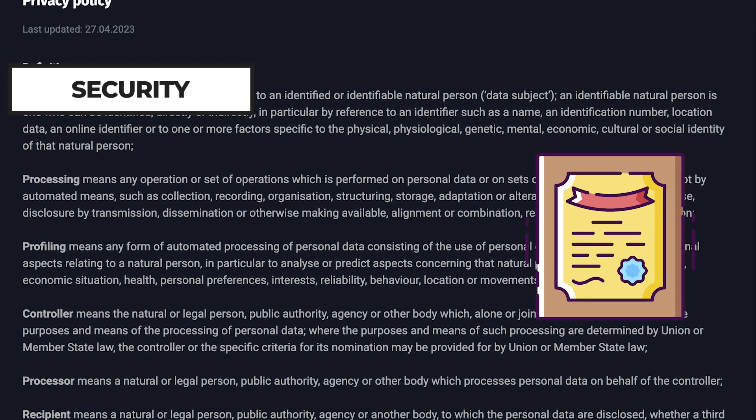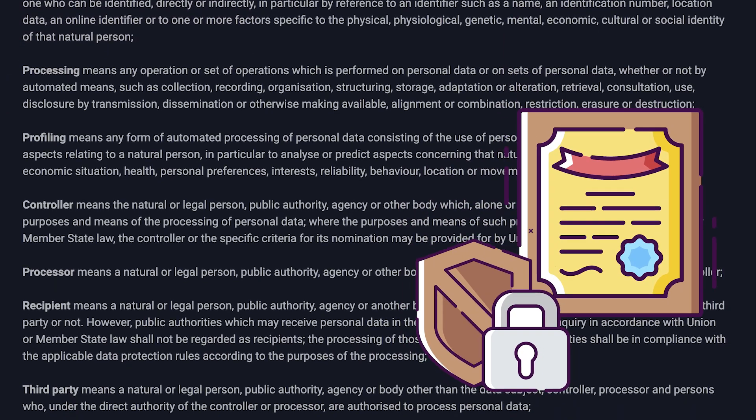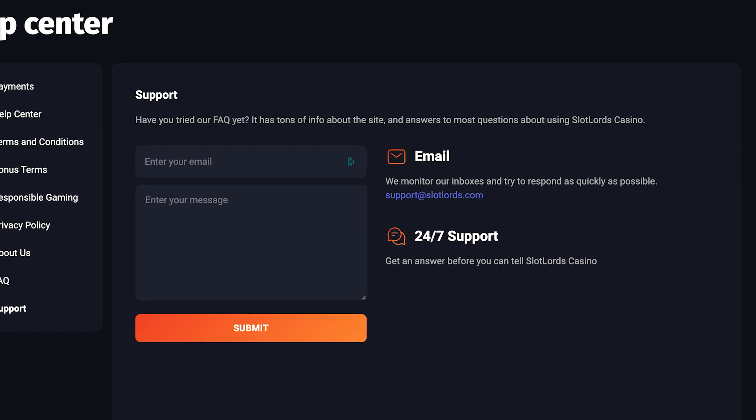Licensed by Curaçao and protected with SSL encryption, Slotlords ensures your personal and financial information stays secure. Their dedicated customer support team is available to assist with any questions or issues you may encounter.